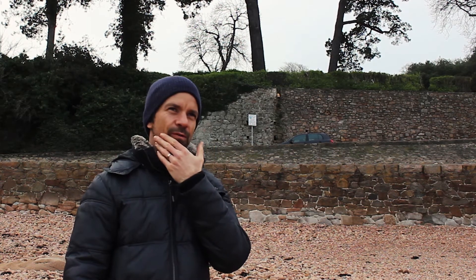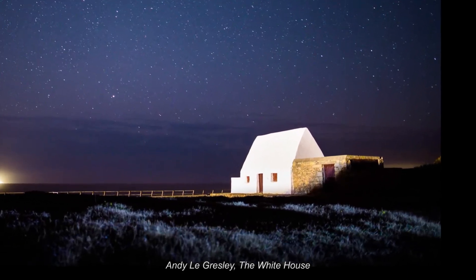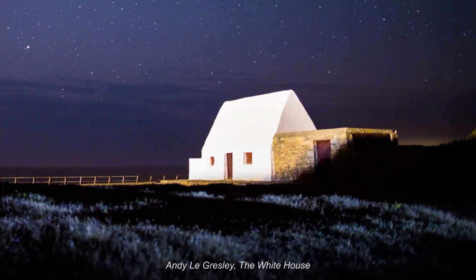There's an image of the White House, which is a starry kind of night scene. That's probably one of my favourite images because it's the iconic sight in Jersey — the White House — shot in very different light to what I've ever seen before and what anyone else has ever produced before.